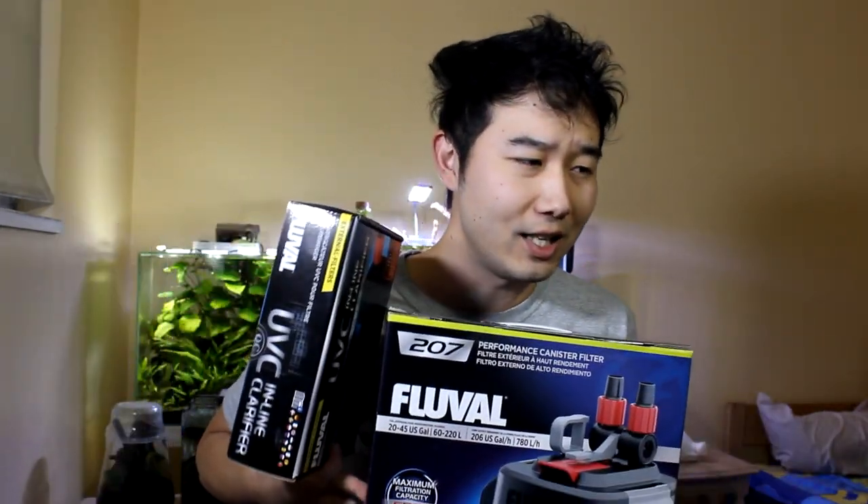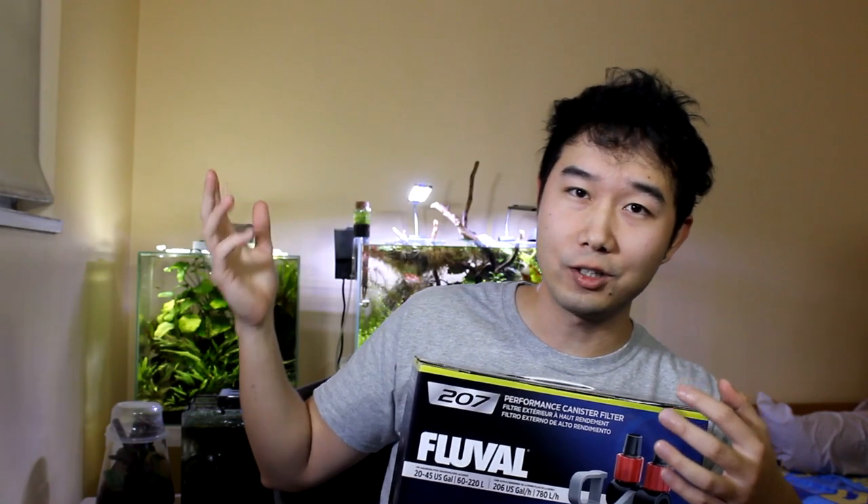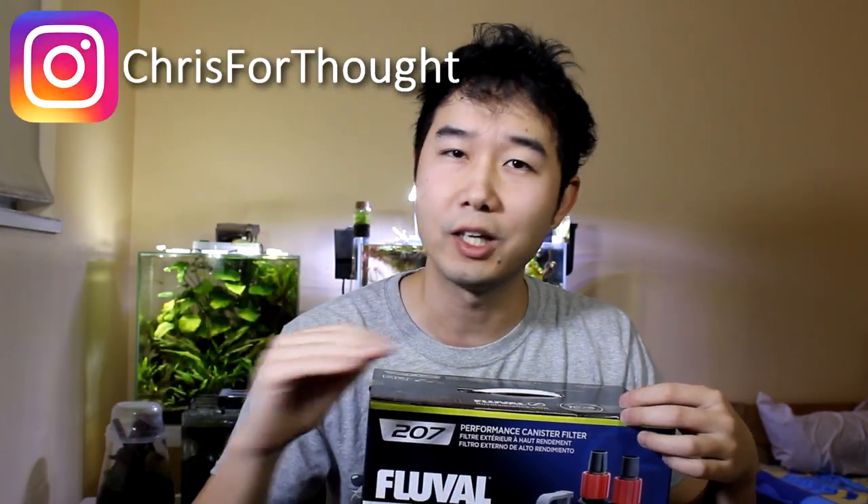For those of you who don't know, the canister filter is the holy grail when it comes to filters and tank maintenance. In this video I'm going to tell you exactly how you can enter, and then I'm going to unbox the filter and the inline clarifier and set it up on the ADA 60P aqua garden behind me. For those who only need the short version: go to christopherthought on Instagram and follow the instructions there — the post is easy to find and you're entered.